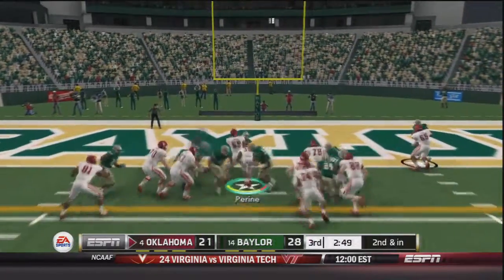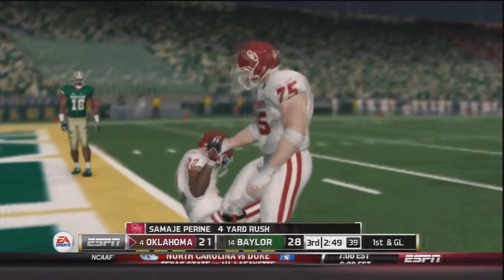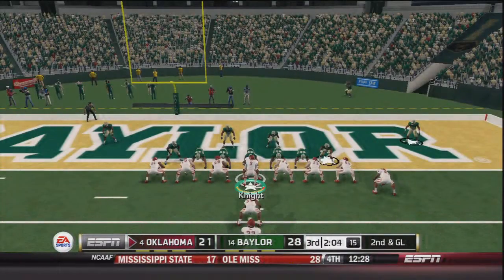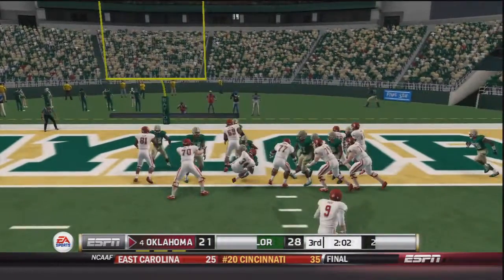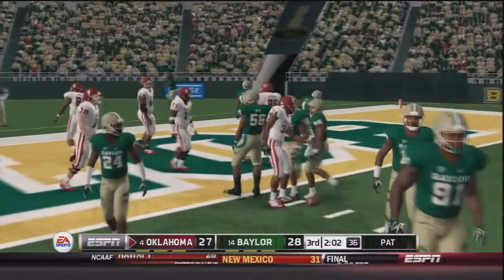Samajay still in the backfield but they give it to Dimitri Flowers — touchdown OU! And this game is all tied up at 28.